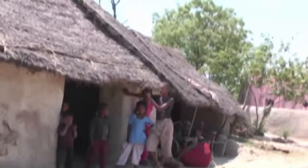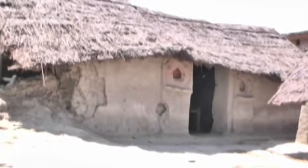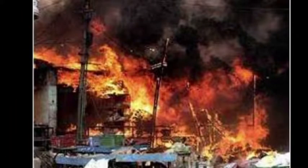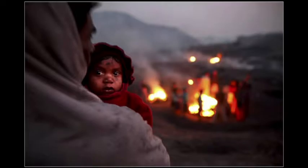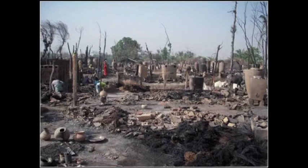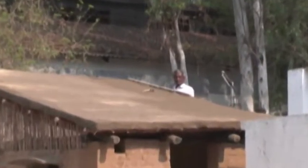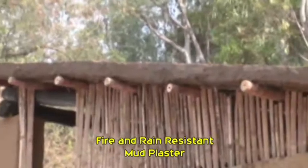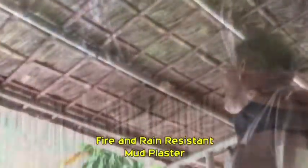Every year, a large number of rural houses are gutted by fires that spread fast through thatch roofs and bamboo construction. This has not gone unnoticed by the scientists of CSIR-CBRI. These treated thatch roofs do not catch fire. The stabilized mud coating on the top and sides of the thatch roof prevents entry of oxygen through the thatch and does not allow spread of flame.